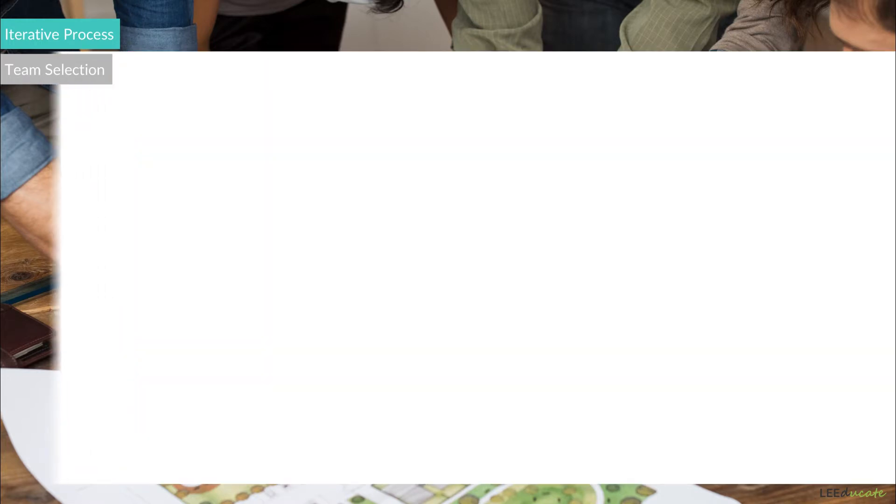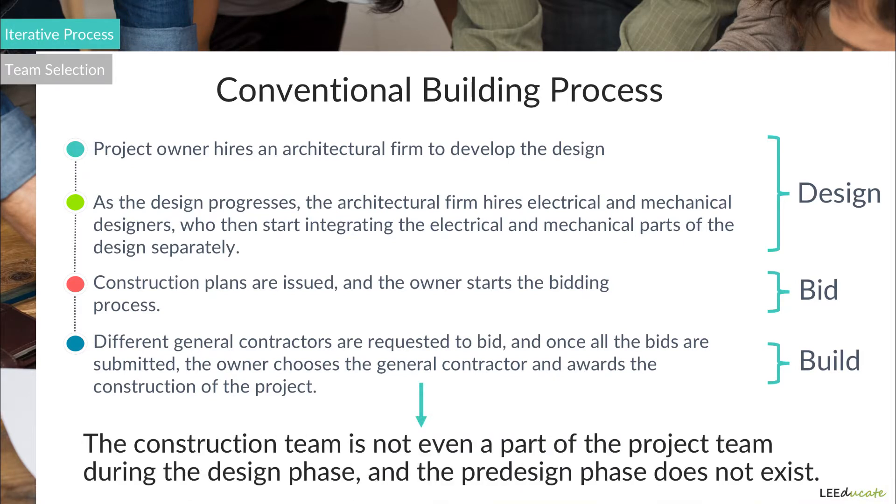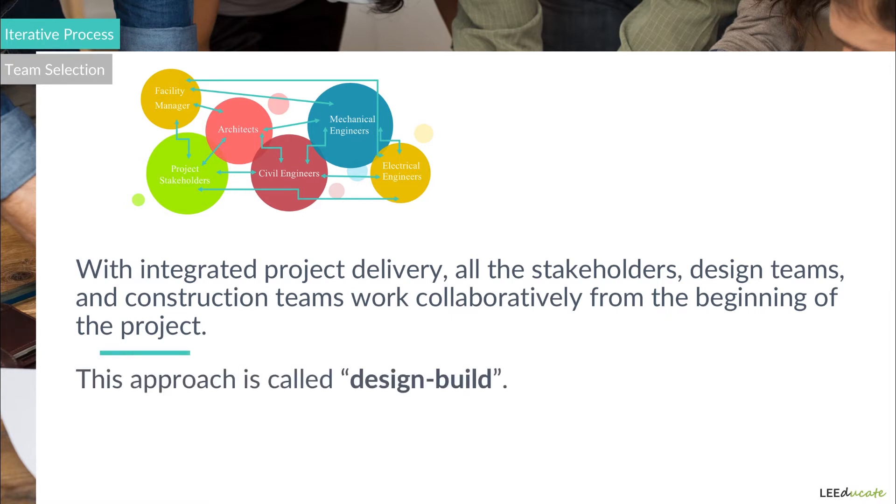As mentioned, in the conventional building process, a design, bid, build approach was in place. The construction team was not even a part of the project team during the design phase, and the pre-design phase did not even exist. However, with integrated project delivery, all the stakeholders, design teams, and construction teams — which make up the whole project team — work collaboratively from the beginning of the project. This approach is called design-build.